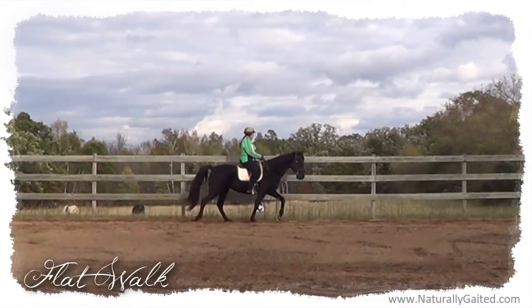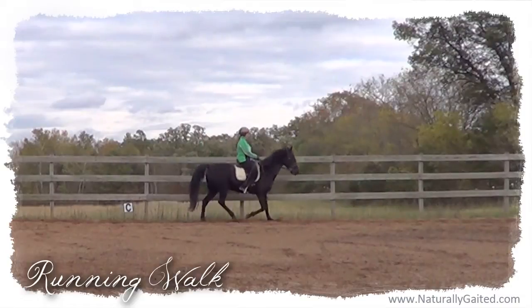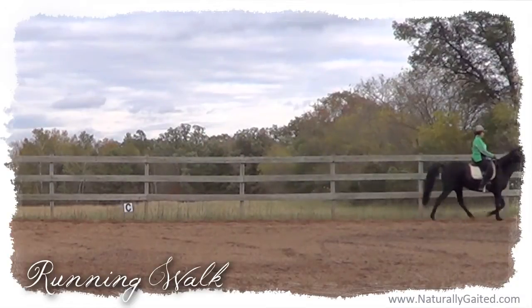Welcome to Naturally Gated. My name is Jennifer Klitsky and this is Makana, my naturally gaited and barefoot Tennessee walking horse mare.